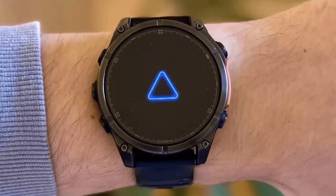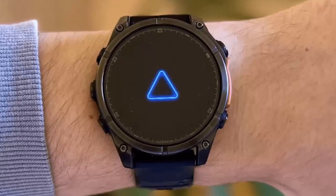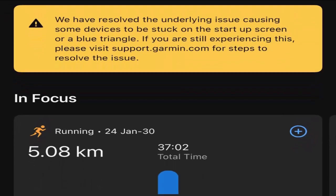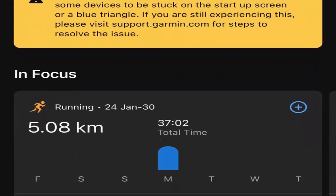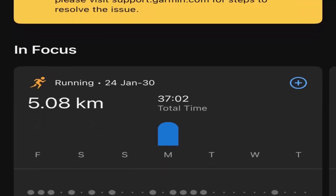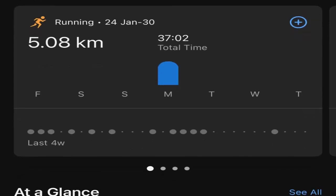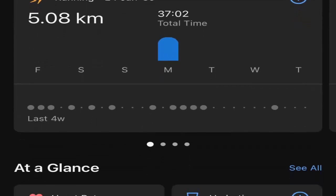Garmin quickly addressed the issue, rolling out a fix — but there's a catch. While the solution gets your device back to life, it may come at the cost of losing some data. The fix varies depending on the device you own. For some, a simple power reset and sync through the Garmin Connect app or Garmin Express should do the trick, but for others a full factory reset will be necessary.